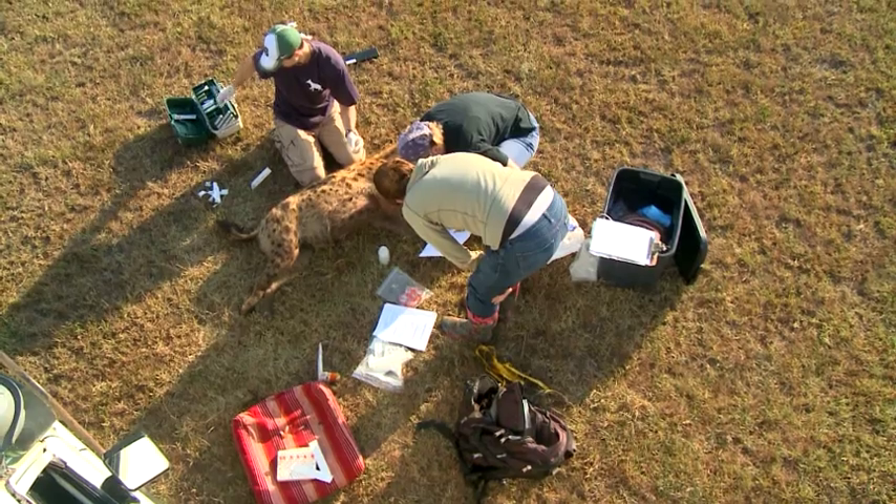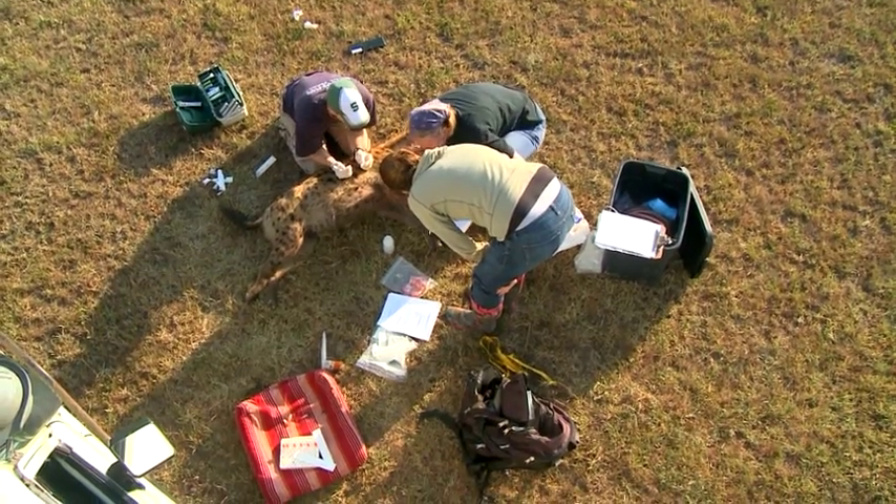From the serum in the blood, we can actually assess what diseases the animal's been exposed to and what antibodies have been developed.